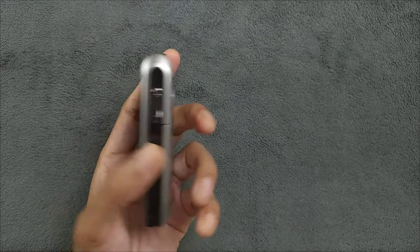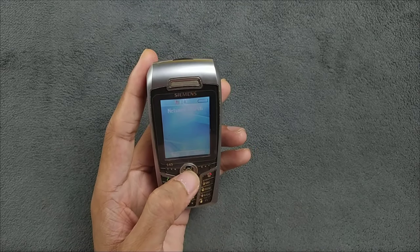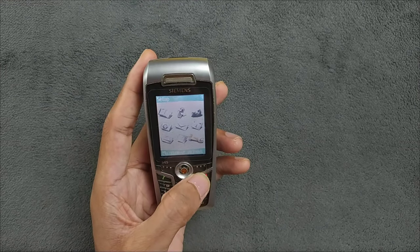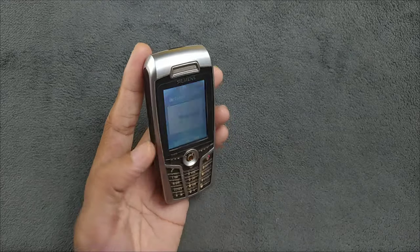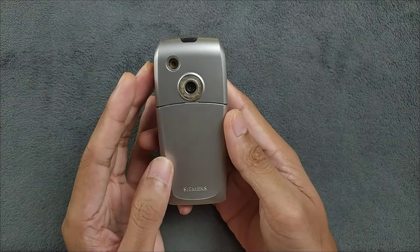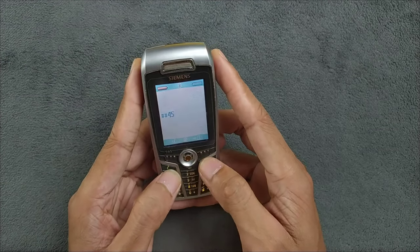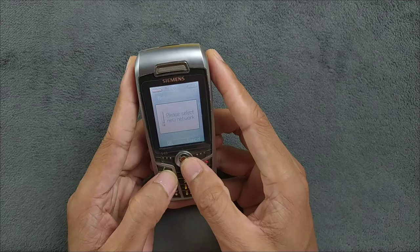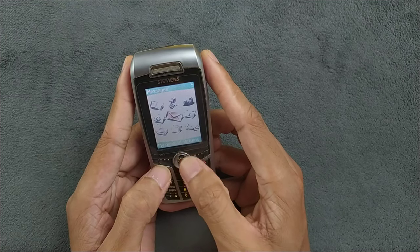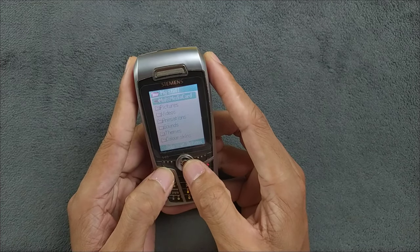Pretty much everything else works perfectly fine on this device — it's quite good for this kind of device. It's now searching for the network, which should connect fine. The device is actually pretty fast too — not slow at all. The buttons are clicky and the navigation is pretty good.